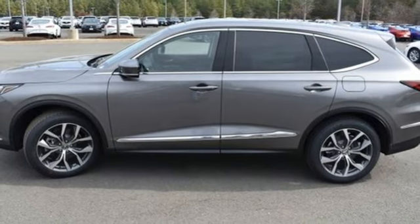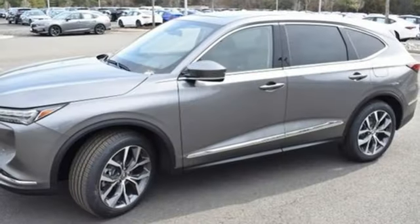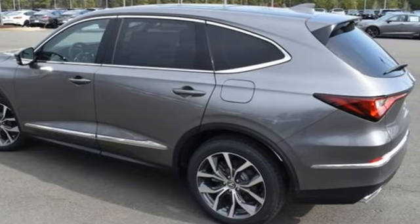Heated leather sport bucket front seats, steering assist cruise control, streaming audio, memory exterior door mirror settings, dual zone climate control, auto dimming rear view mirror, and automatic transmission.